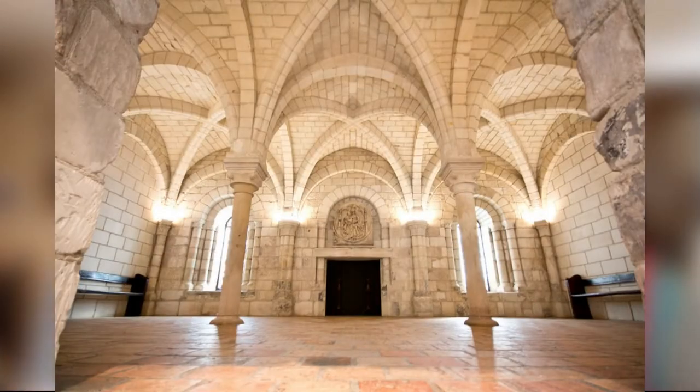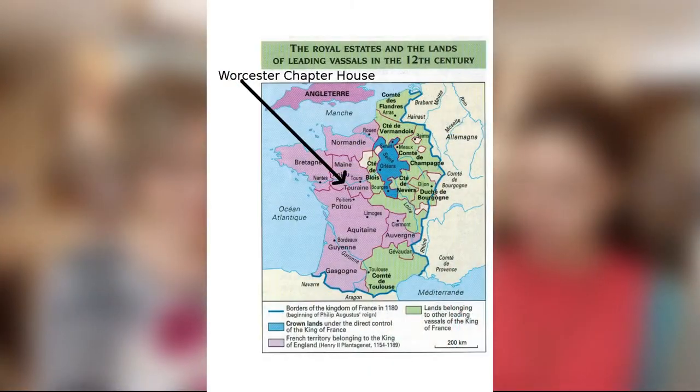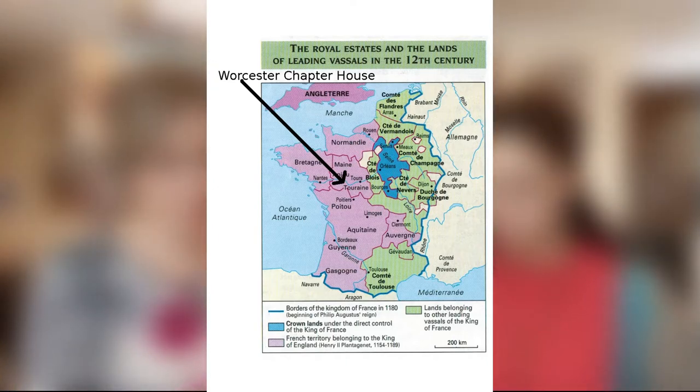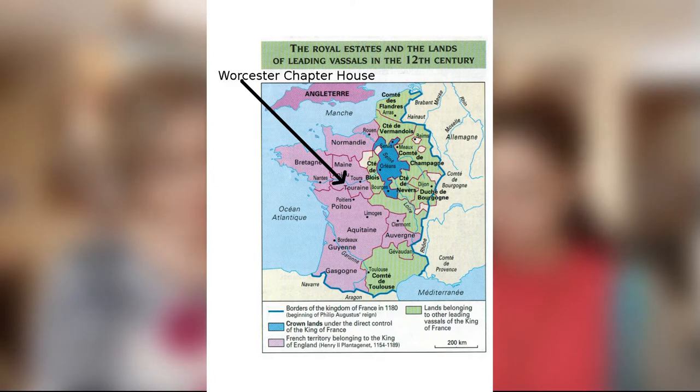So Domitie, what are the questions? Question number one is what are we talking about? Question number two is what is a priory? And question number three, how does a priory work? Here is a picture of the chapter house at the Worcester Art Museum. It was built in the 11th or 12th century in Western France.